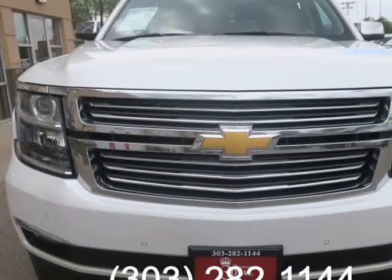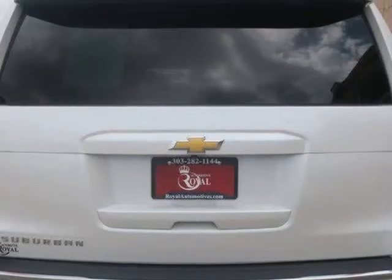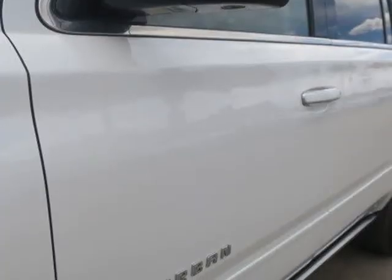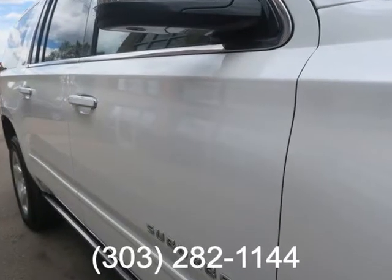It includes xenon headlights, unique exterior trim, an adaptive magnetic suspension, leather upholstery, second-row bucket seats, heated and ventilated front seats with additional lumbar adjustment, and a premium 10-speaker Bose surround sound audio system.